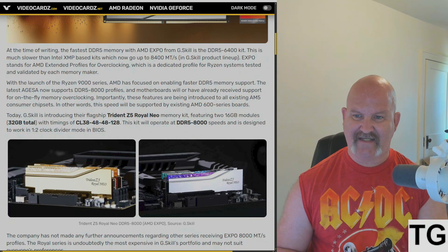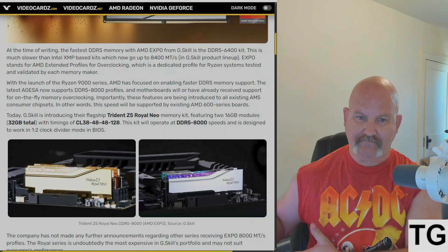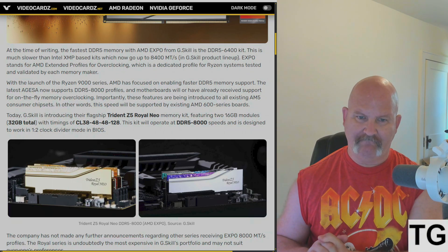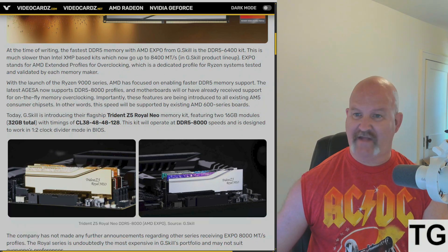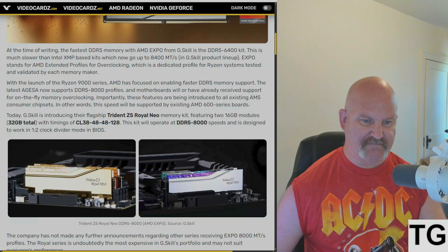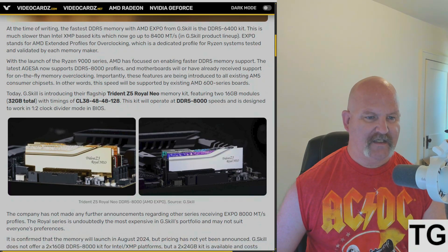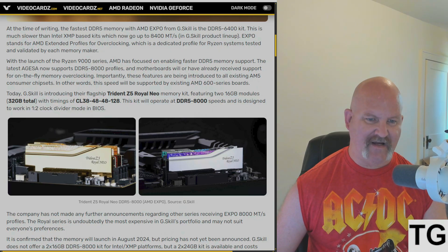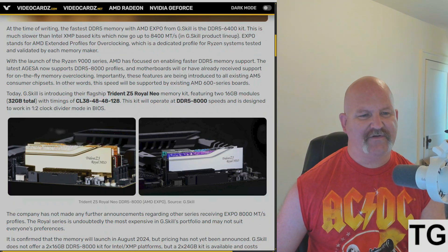In other words, this speed will be supported by existing AMD 600-series boards. In fact, Gigabyte has a beta BIOS for my current board that has support for Ryzen 9000. G.Skill is introducing their flagship Trident Z5 Royal Neo memory kit.